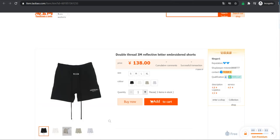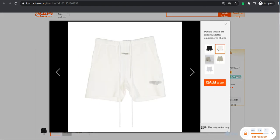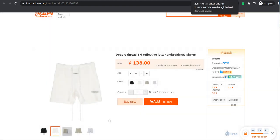Coming up at number nine we got the Essentials 3M reflective thick blank shorts. Colors are blue black, off white, beige/camel, and gray. The cost is about 138 yuan — not much, about 15 dollars. The Essentials logo is blurred out because the seller doesn't want to pay the extra taxes to Taobao.